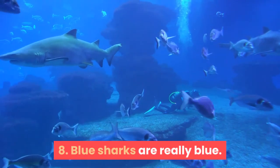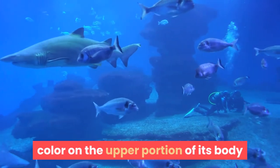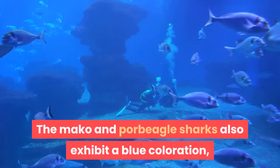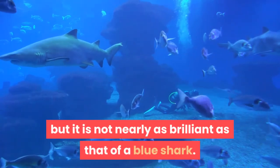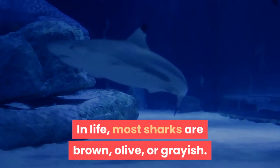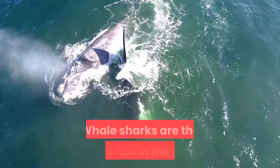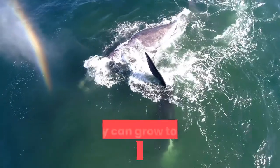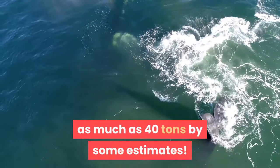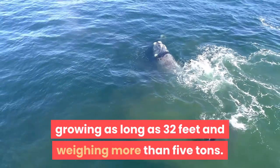Fact 8: Blue Sharks Are Really Blue. The blue shark displays a brilliant blue color on the upper portion of its body and is normally snowy white beneath. The mako and porbeagle sharks also exhibit a blue coloration, but it is not nearly as brilliant. In life, most sharks are brown, olive, or grayish. Fact 9: Each whale shark's spot pattern is unique as a fingerprint. Whale sharks are the biggest fish in the ocean, growing to 12.2 meters and weighing as much as 40 tons. Basking sharks are the world's second largest fish, growing as long as 32 feet and weighing more than 5 tons.